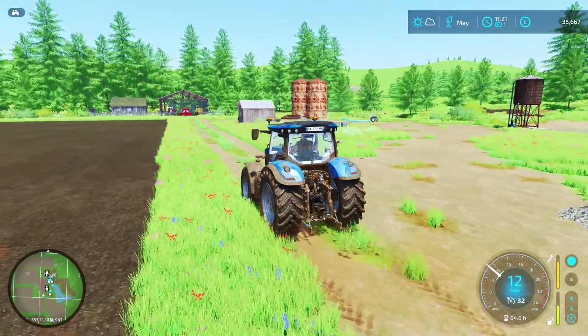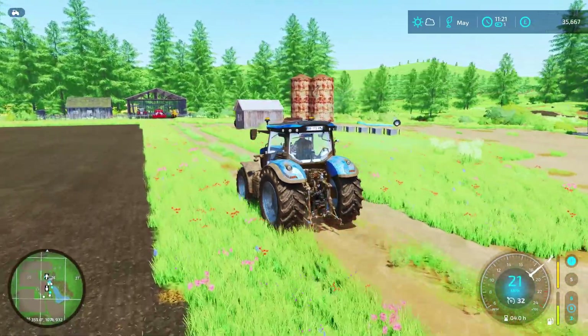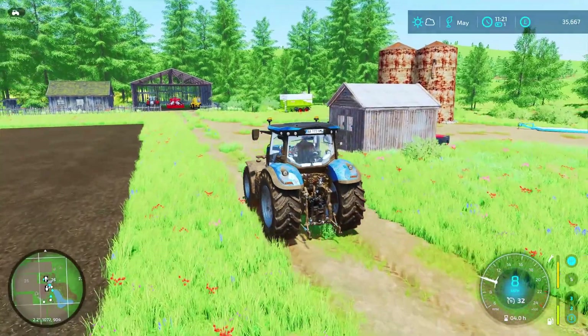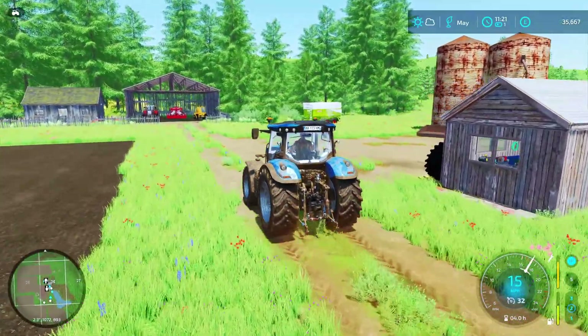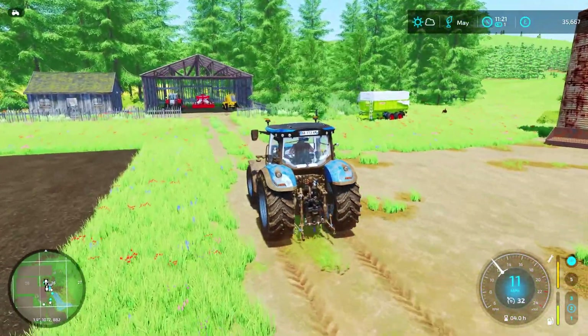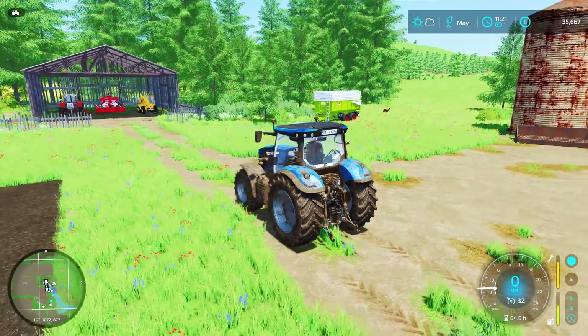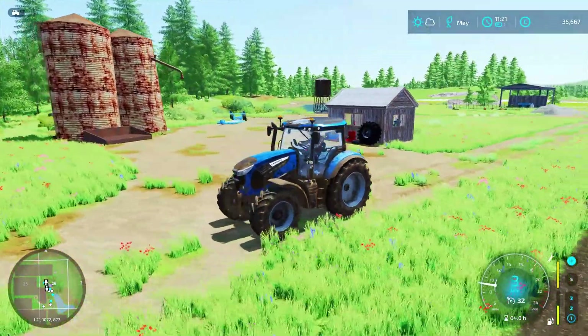10,255 — we just got £10,255 for that plough. I was adamant that was worth about a thousand pounds, so we've done quite well out of that.